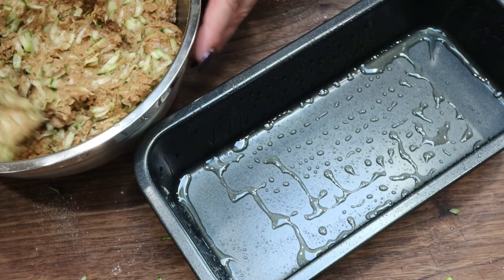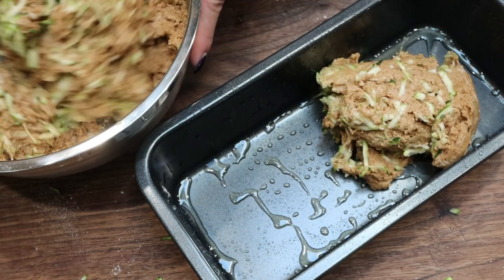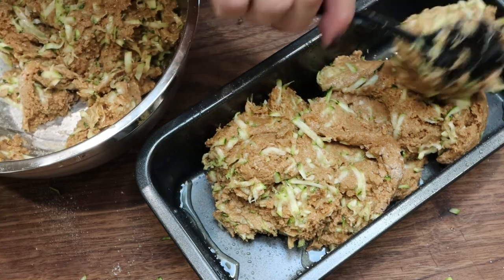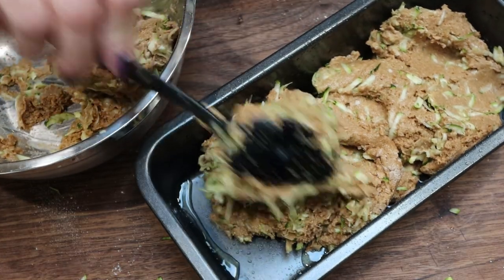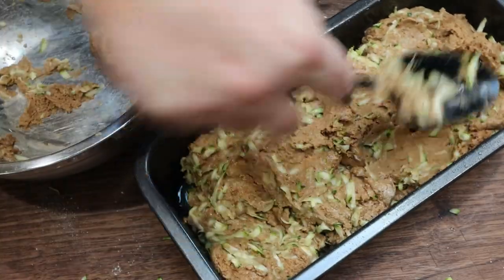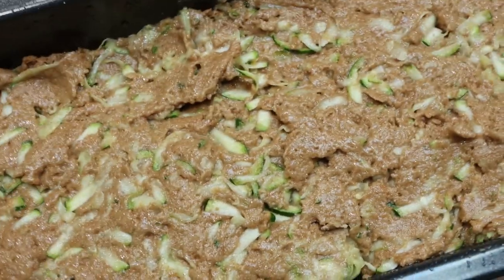The recipe makes two bread loaves, but my bread pan is huge so I'm going to make just one large loaf. We'll still cut it into 16 servings, which is what the recipe makes — if you do two loaves, you'd do eight servings per loaf. It looks like my mix is going to fit just fine in my super big bread pan. Here's the bread — I'm going to set this aside and make the topping.